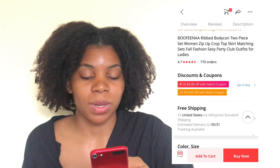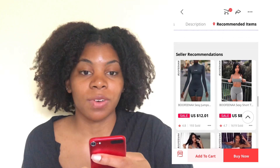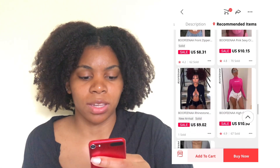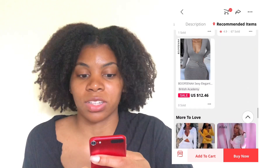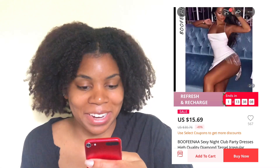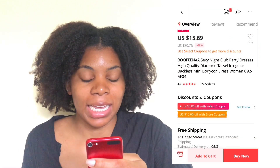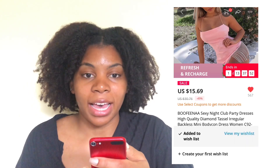Another thing you can do is use that top bar again — slide it over to recommended items. Then you can find similar items that are also really cute and just scroll through and look. That's how you really find the current popular clothes on AliExpress, just looking through the recommended items. I actually really like this dress and might get it. You can also add items to your wishlist — click on the heart, it turns red, and it's added.